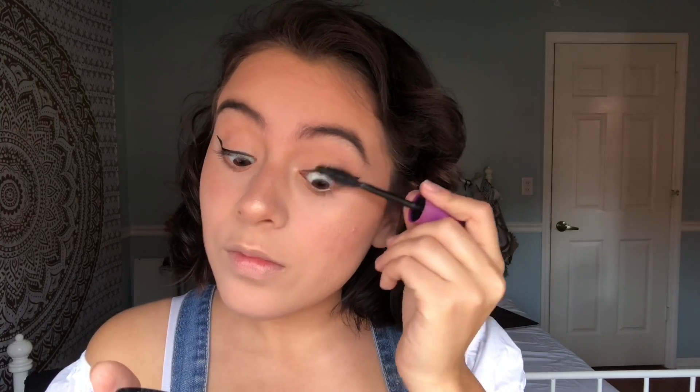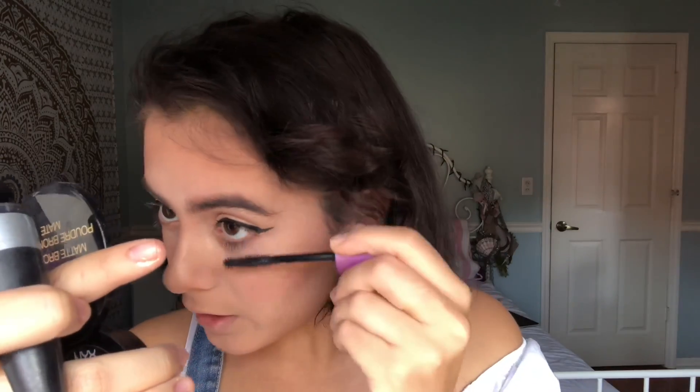To finish up my eyes, I'm going to be using the So Lashy Mascara by CoverGirl. My brows are really annoying me, so I'm going to be using the Fit Me Concealer in the shade 10 to clean them up.